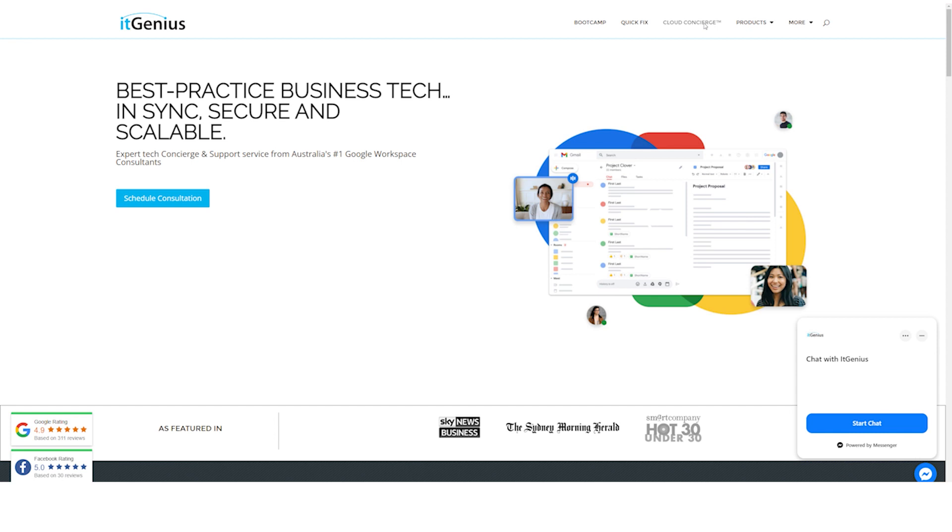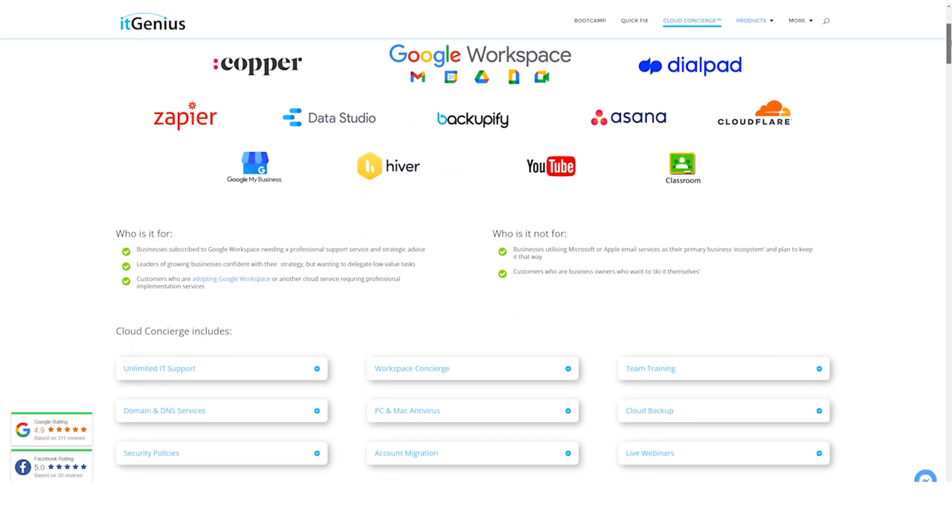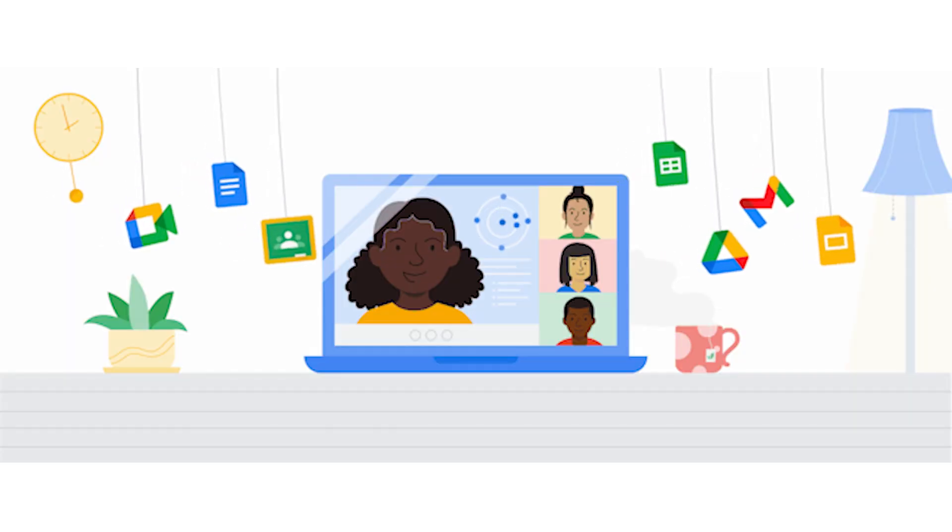We have a product called Concierge where we are an outsourced technical virtual assistant service, and we help small business owners manage the tech so they can focus on managing the business. I'm sharing with you seven of my favorite add-ons that we happen to support in the Google ecosystem, which will help your business run smoothly. These are not necessarily the absolute best apps, and you don't have to use every single one — there are alternatives available.